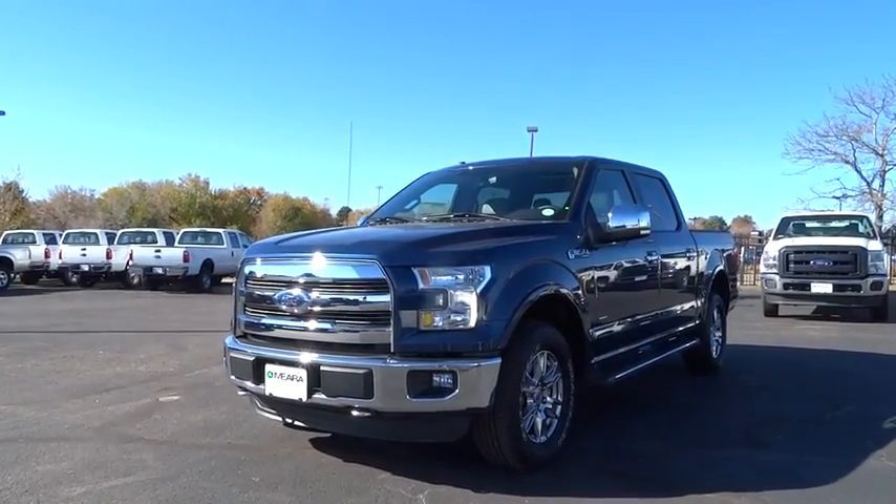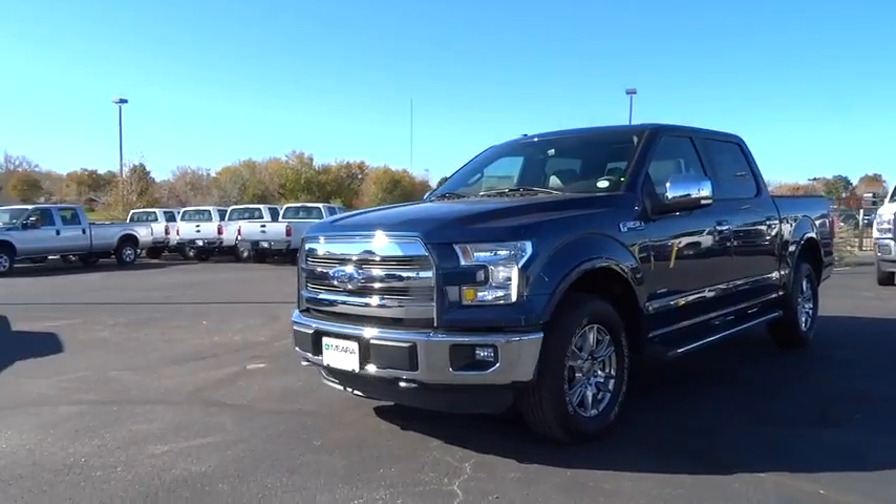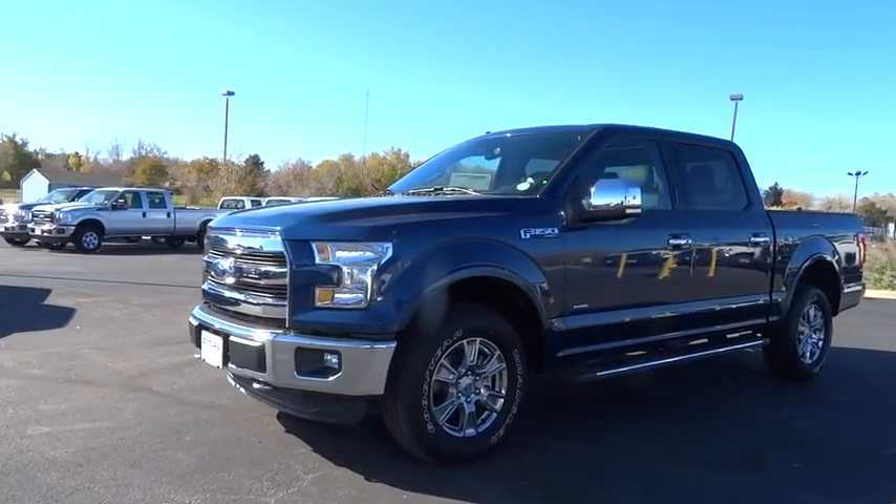2015 F-150. A Ford F-150 knows how to handle any situation. It's built to follow orders. No whining.